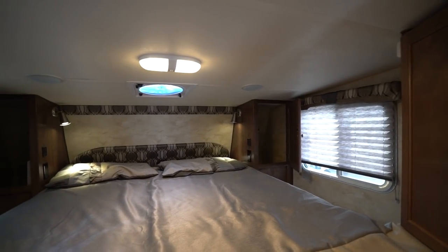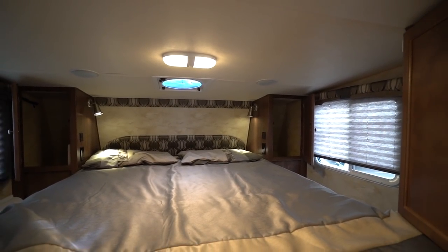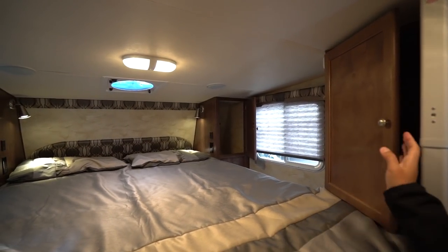Also on the ceiling, you will see the Fantastic Fan or Max Air fan. That works very well and does a great job of getting some circulation through here if you don't want to run the AC.